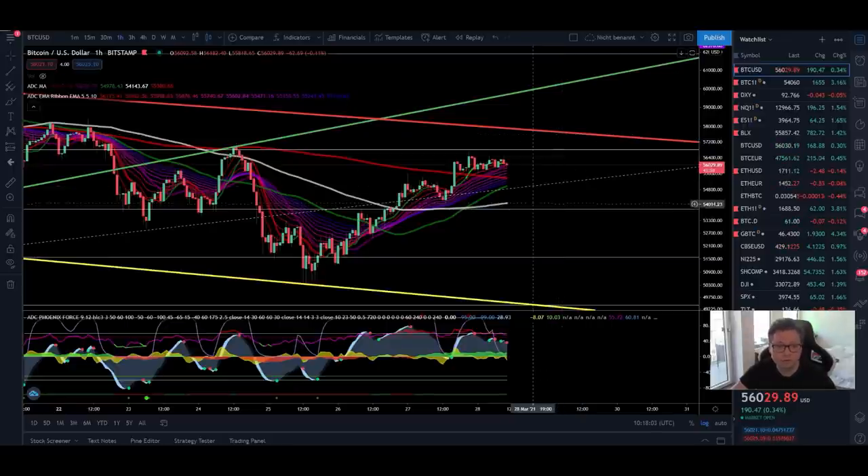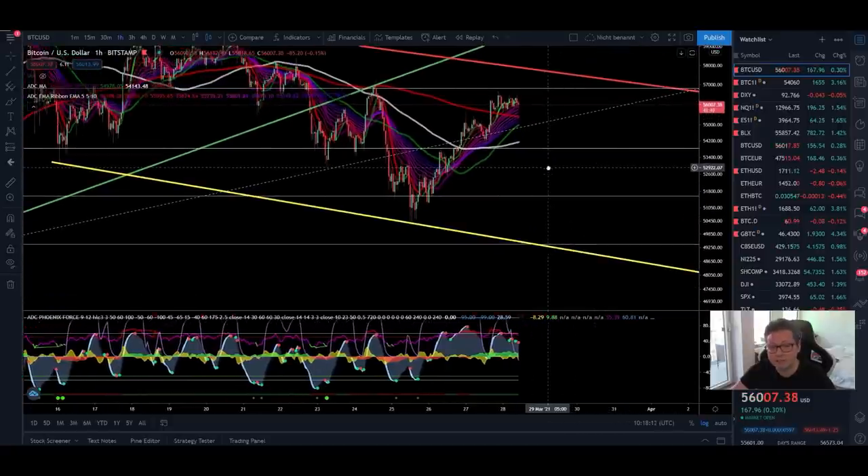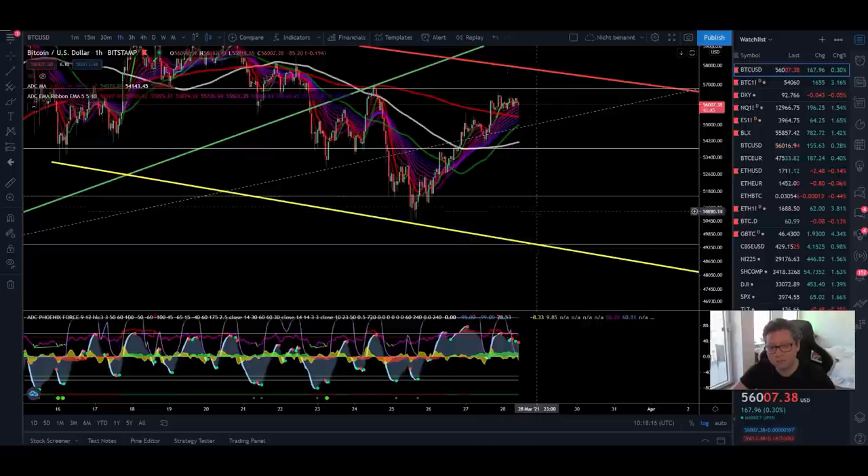Only if we fall again below $54,000 — which in theory should now be support based on this Fibonacci retracement — do I think we could potentially create lower lows, coming down to test $49,000. If that support is lost, things could start to look really ugly and we should target the 20 weekly moving average, which is currently at around $40,000.